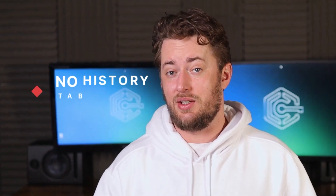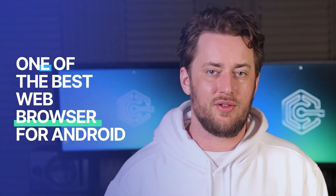As for drawbacks, there's no history tab, which can be a headache if you want to backtrack your browsing steps and reopen something. But overall, I'd say that DuckDuckGo can definitely be considered as one of the best web browsers for Android.